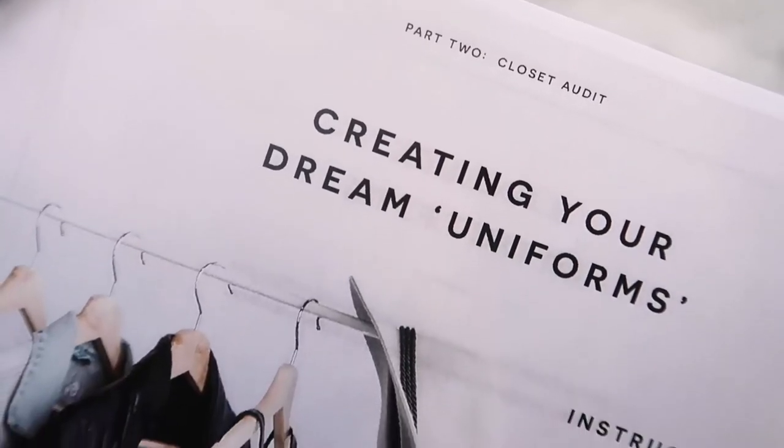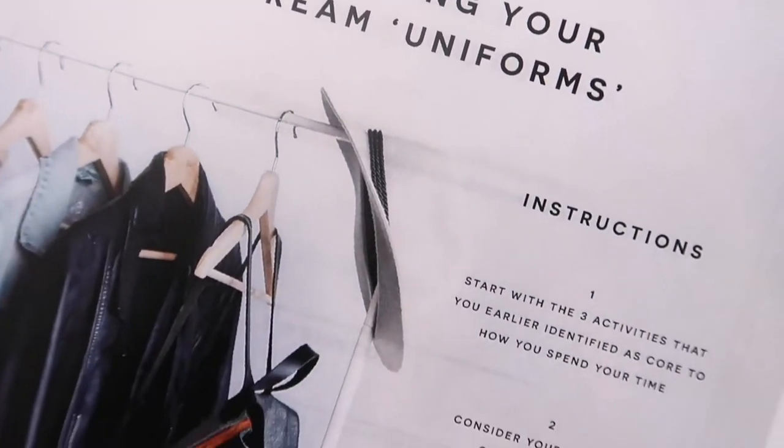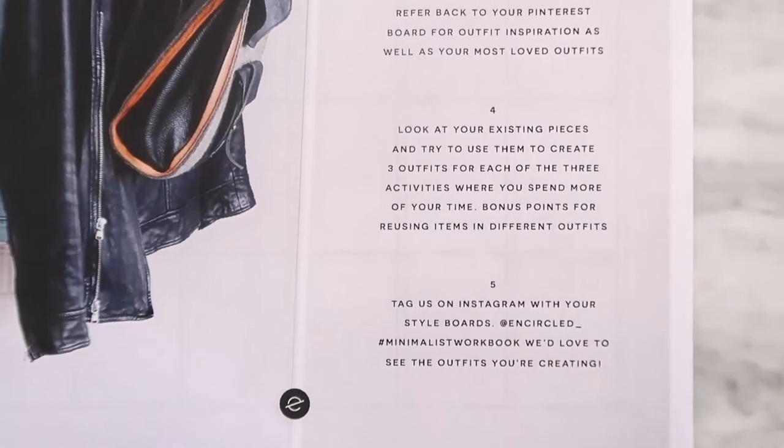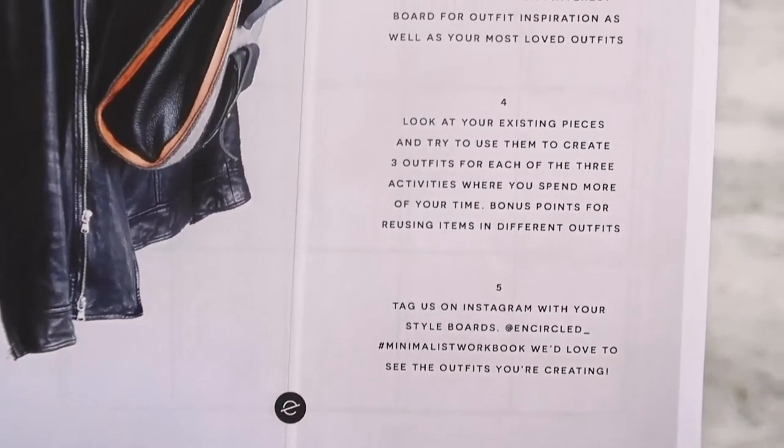In the next step we're going to create your dream uniforms. Women generally wear about 20% of their closets, so we really do have go-to outfits we reach for all the time — and there's a reason for that. It's typically because we love them, we feel confident in them, they feel aligned with our style, and they make us feel amazing. We really want to hone in on what that is for you, because that's super important to having a minimalist wardrobe and being able to actually wear the clothing you have.